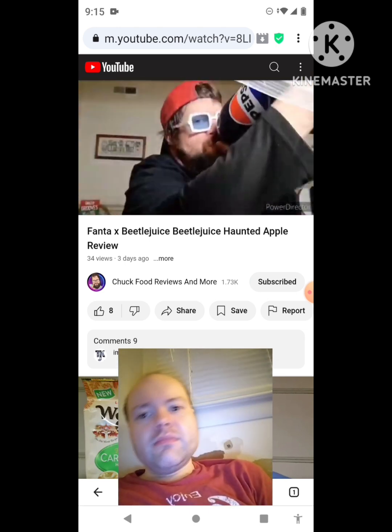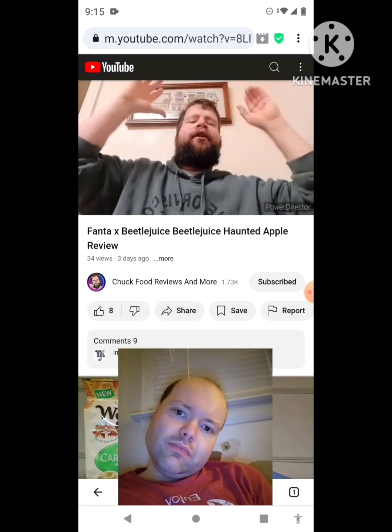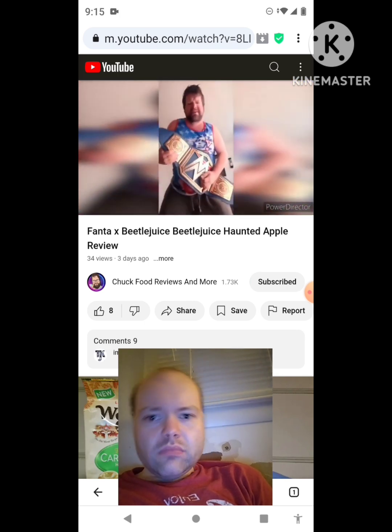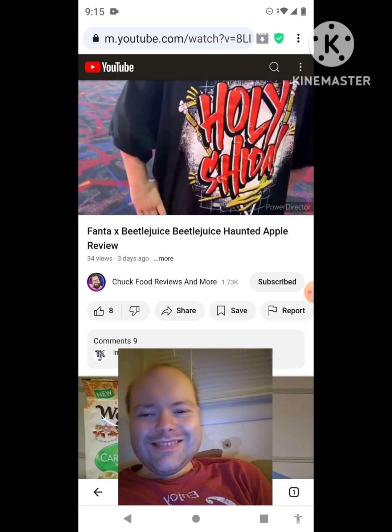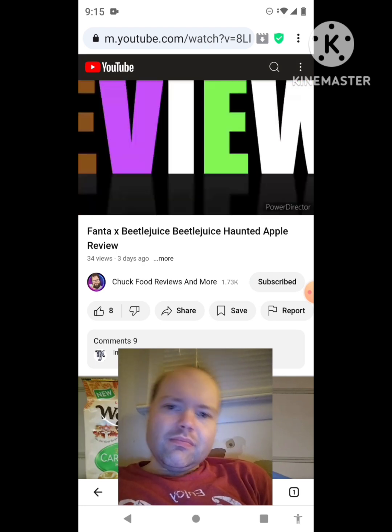His name is Chuck Food Reviews — he's tasting good food just for you with a voice that blows you away. Please subscribe to his YouTube page, Chuck Food Reviews.